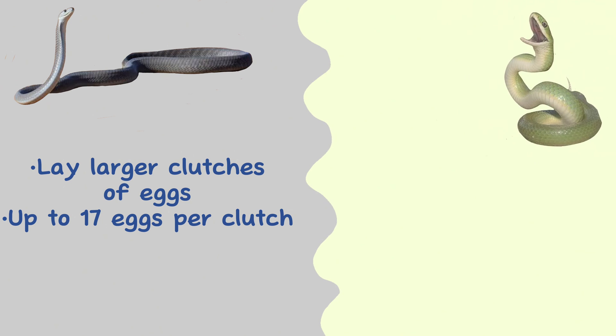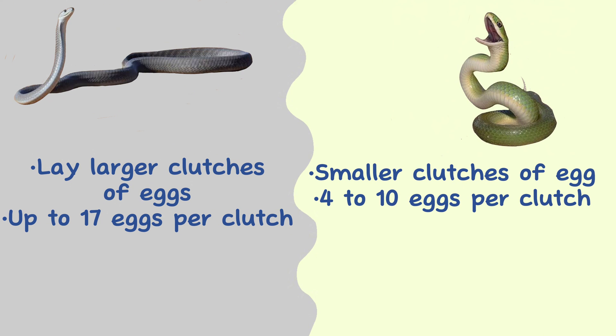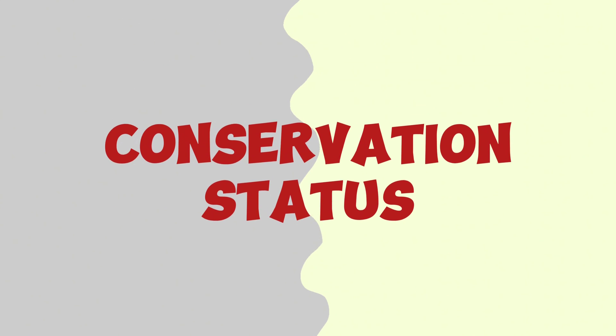Reproduction. Black mambas are known to lay larger clutches of eggs — up to 17 eggs — while green mambas typically lay smaller clutches of 4 to 10 eggs.